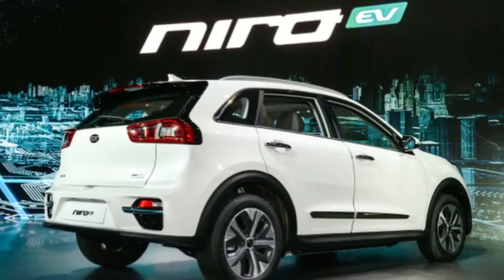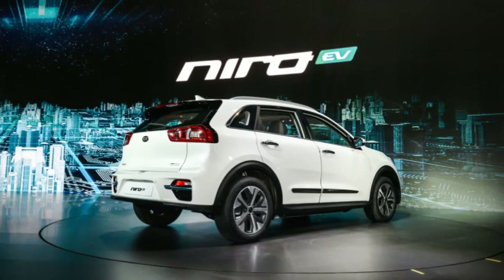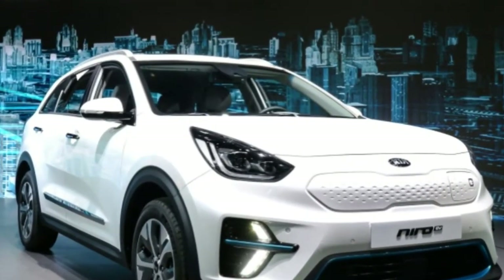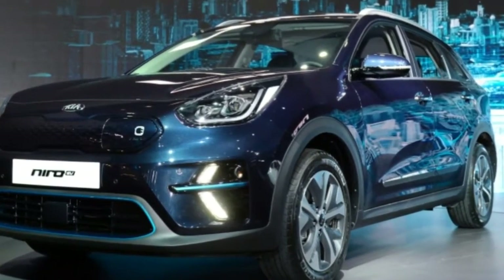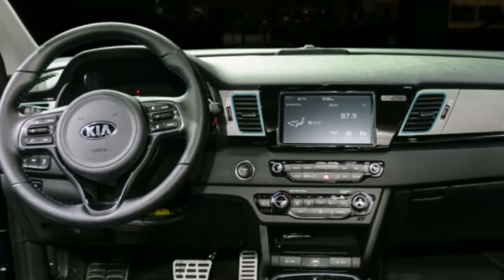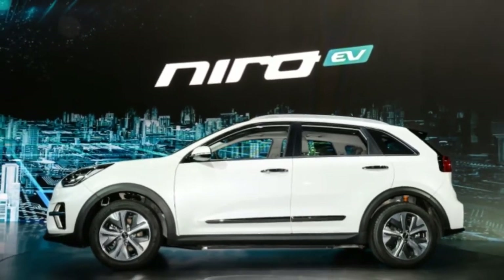Also revealed is the Niro EV interior, which features a different center console and gear selector than the hybrid and plug-in hybrid versions, much as the Hyundai Ioniq Electric does compared to its part gas-aligned siblings. Also different is the special LCD instrument cluster and the 7-inch touchscreen infotainment system, which gets special EV features like charge point location services and a battery pack charge indicator.